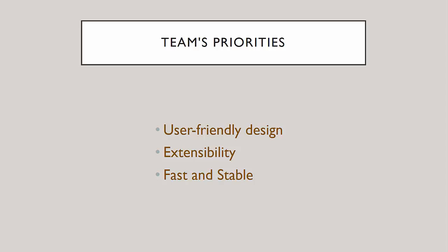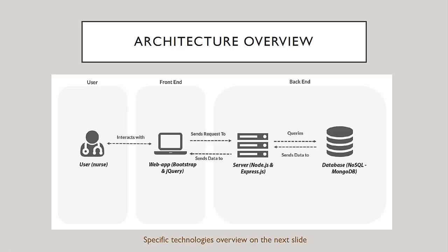Moreover, the application has to be extensible so that the NHS developers can take it and develop it further. Also, we wanted the application to be fast and stable. Hence, the overall system architecture is very familiar to most developers.